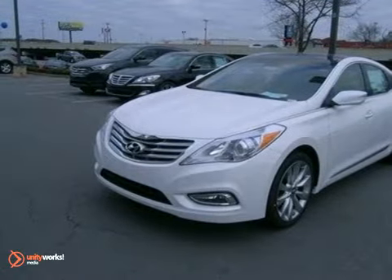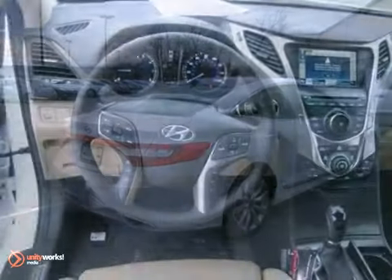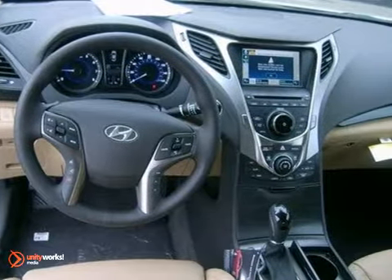You can't go wrong with this 2013 Hyundai Azera. With a V6 engine, dual zone climate control, and Bluetooth wireless, this one's bound to sell fast.